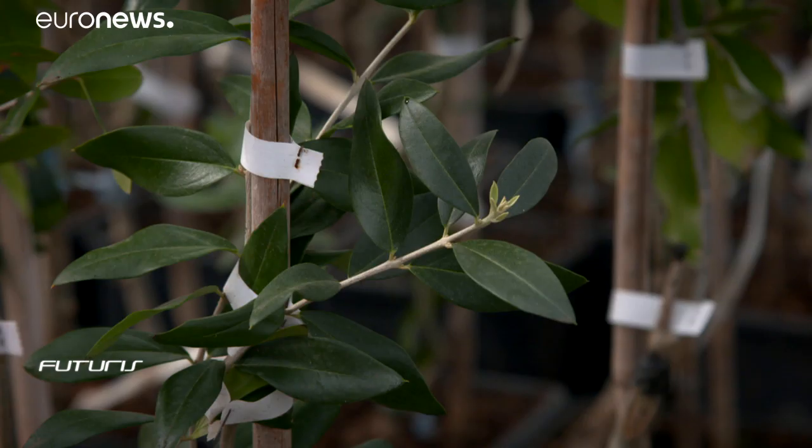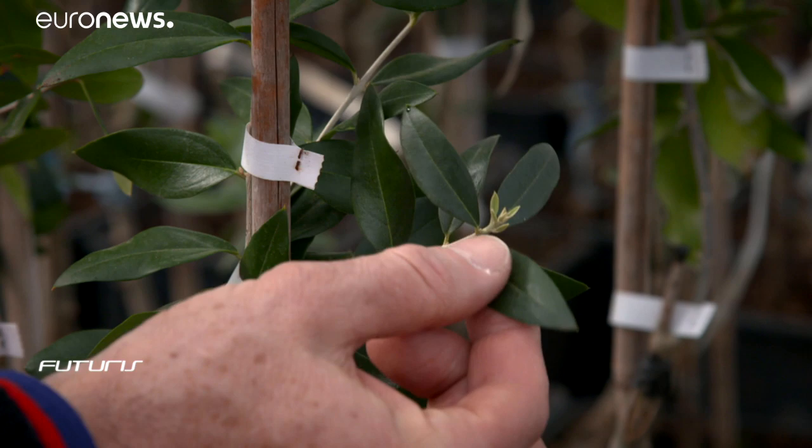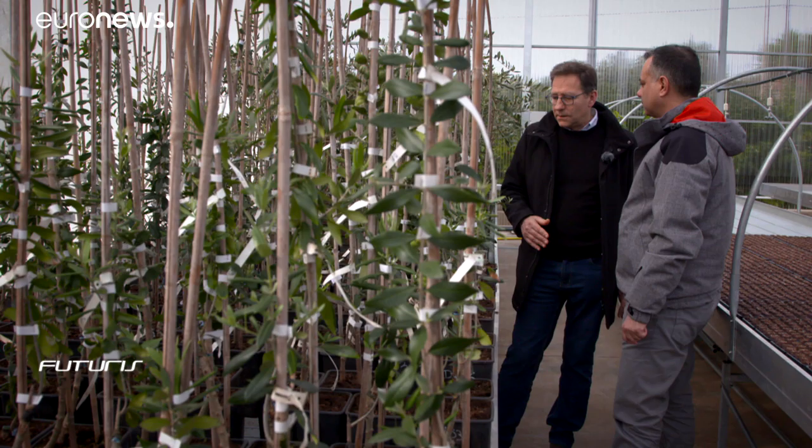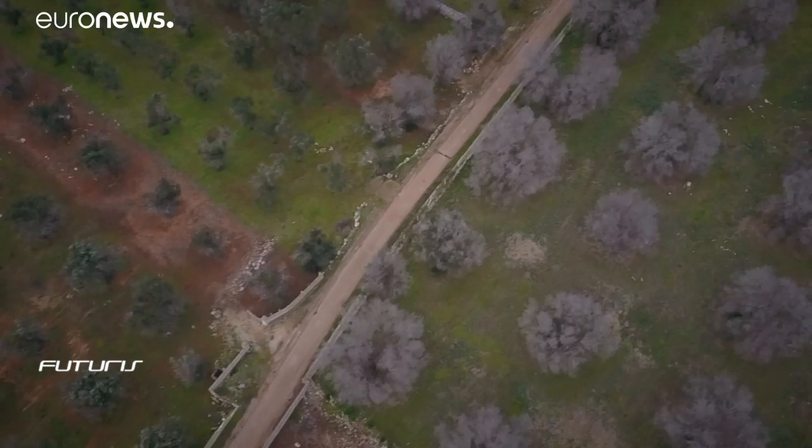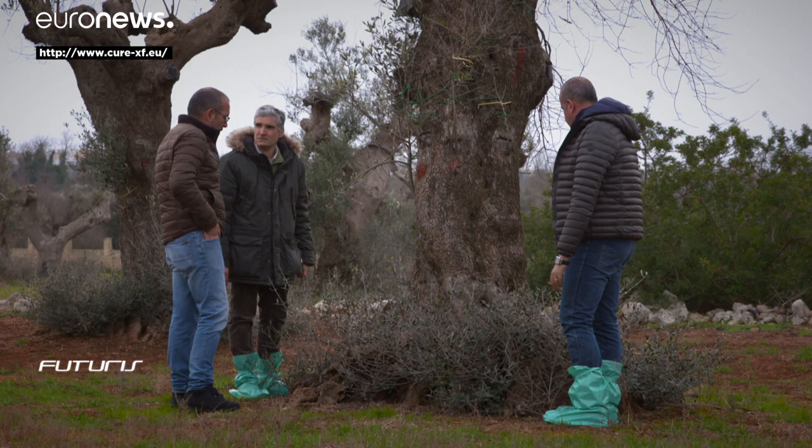This greenhouse has 23 olive tree varieties potentially resistant to the pathogen. Another 500 varieties are currently being studied and researchers say they're making some progress. We've already identified two varieties that are resistant to the disease, known as Leccino and Fabulosa. But this is only the start as our objective is to find more varieties that are even more resistant.